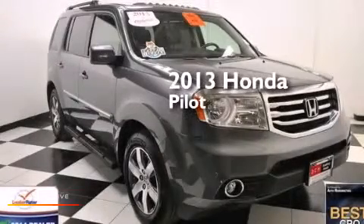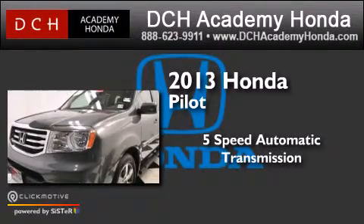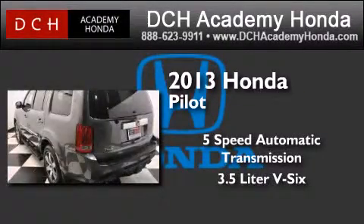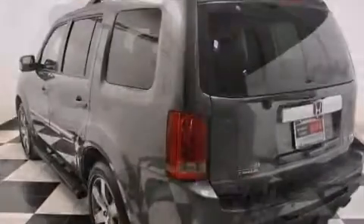This is a 2013 Honda Pilot. This crossover has a 5-speed automatic transmission, a 3.5-liter V6, and the added capability of 4-wheel drive.